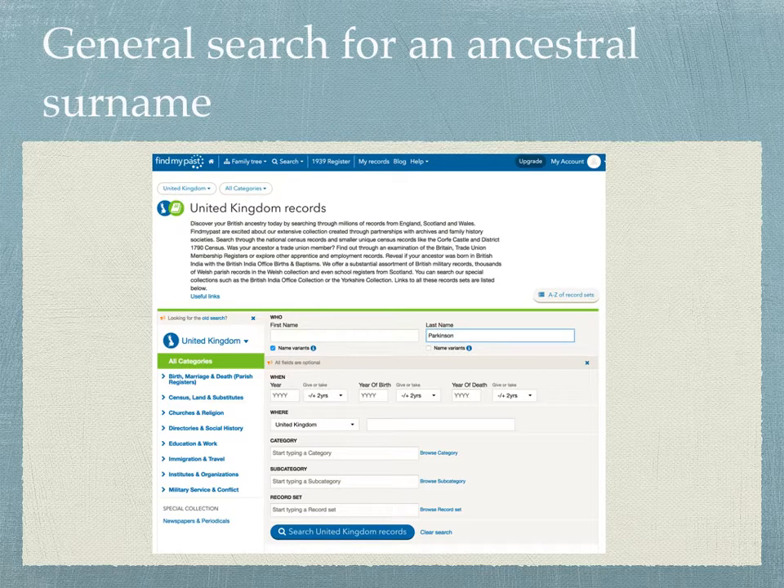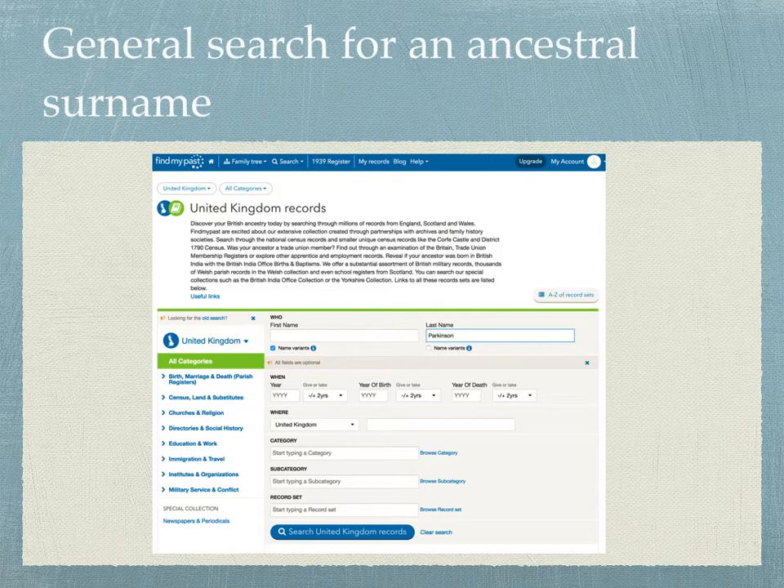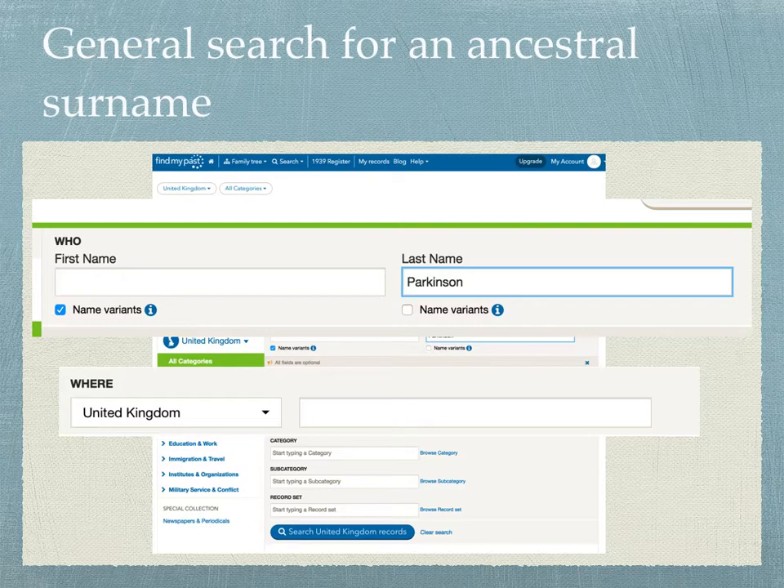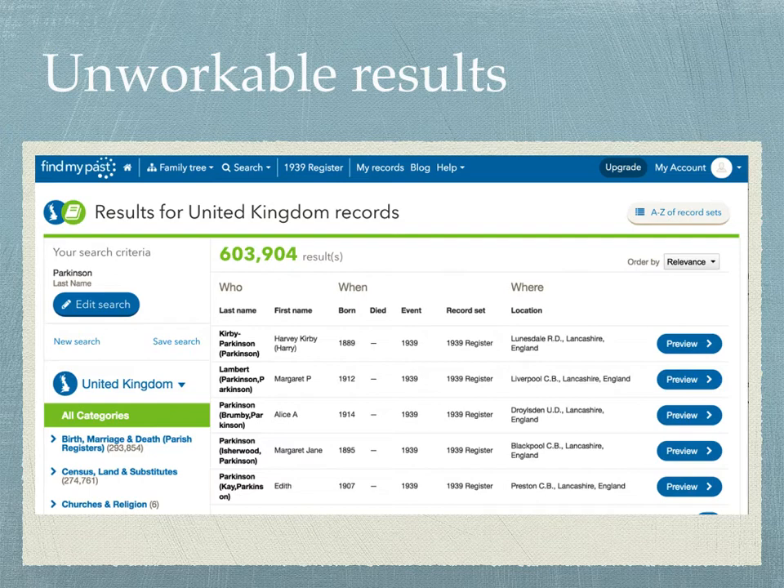For example, I can do a general search on Find My Past in the United Kingdom records. I put in the name — in this case, I'm going to search for my Parkinson ancestor around the United Kingdom. When I do that, I get 603,904 individuals in the United Kingdom on Find My Past that are Parkinsons. Obviously, these are unworkable results. There's no way I could find my ancestors in this huge pile of records.